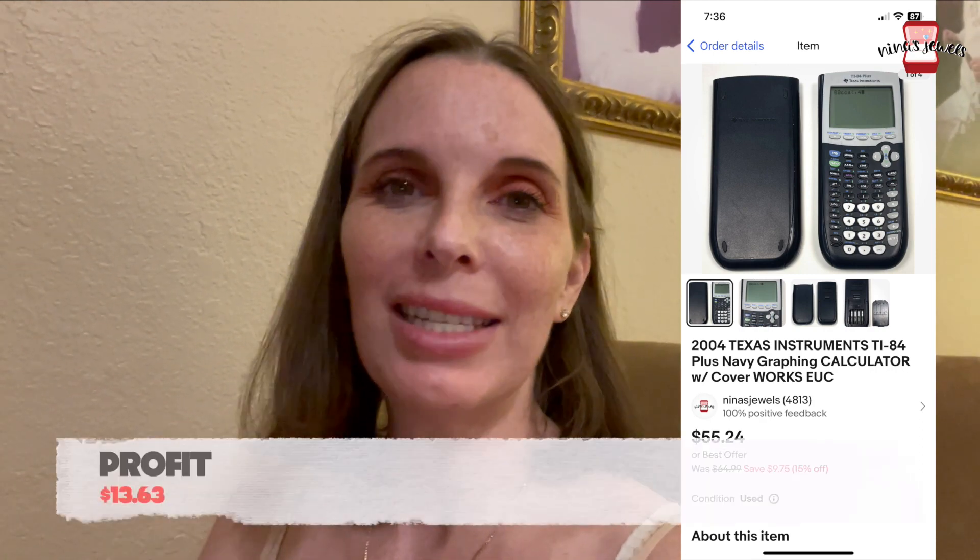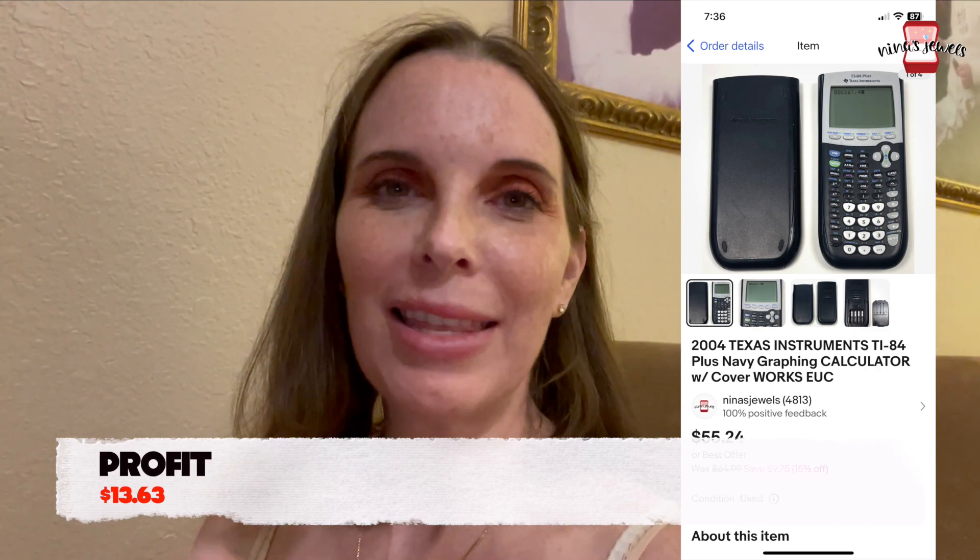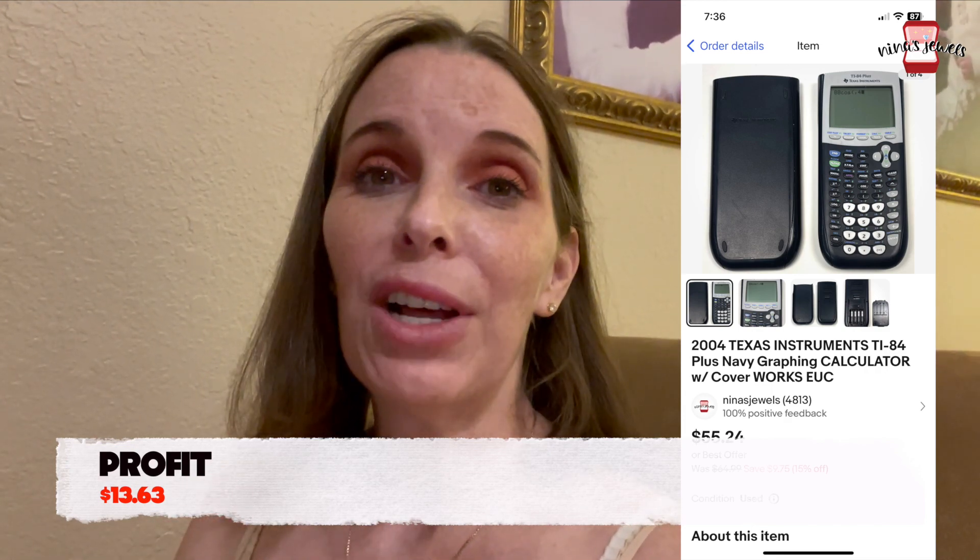I realized I left something out — it was a Texas Instruments 2004 TI-84 graphing calculator. We got it at a garage sale for $30 and it sold for $55.24 after a discount we're running on office-related items this month.